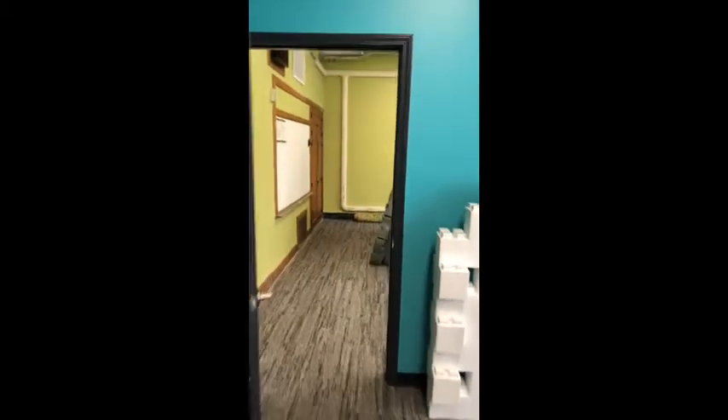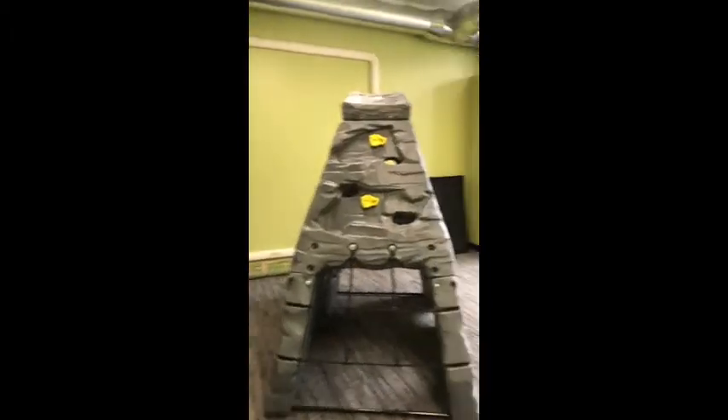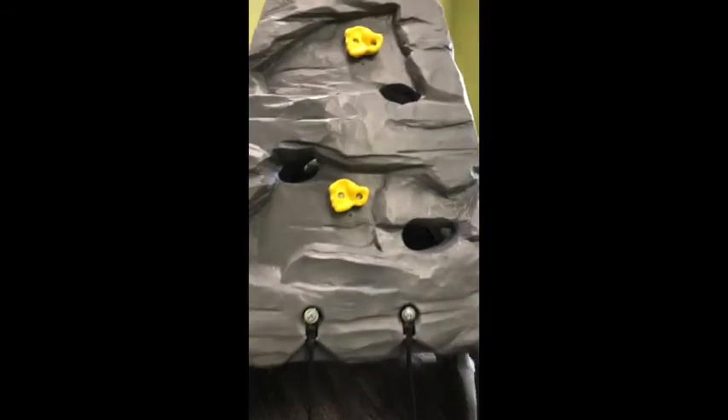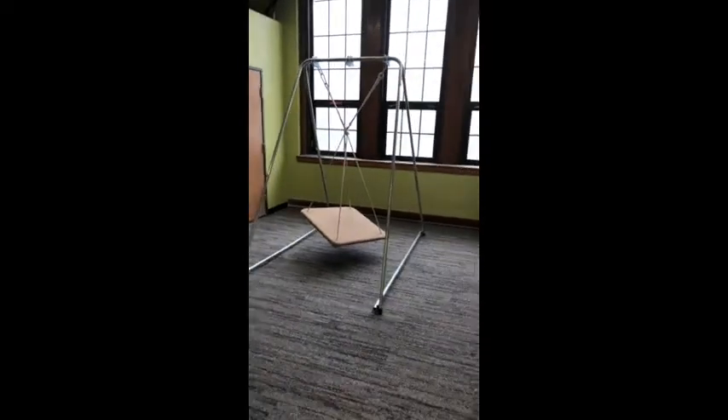We're going to move over into our OT area. This is our occupational therapy room. As you can see, we have a rock wall, a climbing wall here to work on hand strength and grip — of course, supervised. And then we have a swing here and some other activities over in the corner as well.